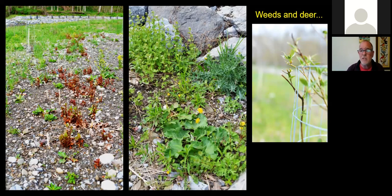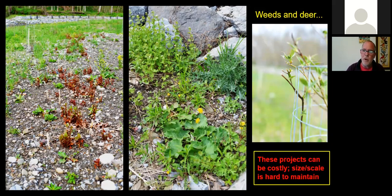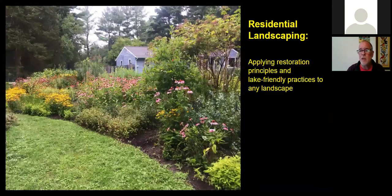Japanese knotweed — I colored it red to show how it's starting to come back on this site. And on the right, just the usual suspects: burdock, thistles, garlic mustard. And of course deer browse — some plants, as soon as they escape the cage profile, do get browsed. This is just a big scale type of project, and these projects get costly and can be very hard to maintain and manage after planting. That's really been the nemesis of this model of lake-friendly landscaping and restoration. That's one of the reasons I've enjoyed working more at the residential scale, applying those same principles to the residential landscape.